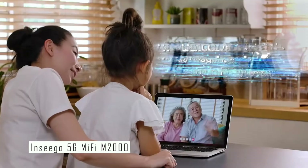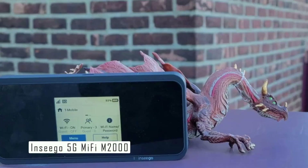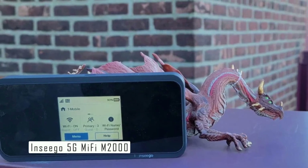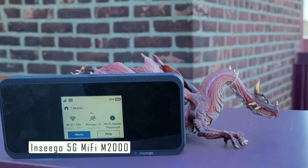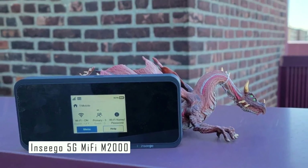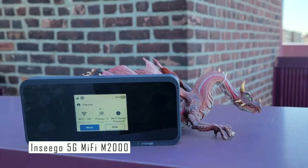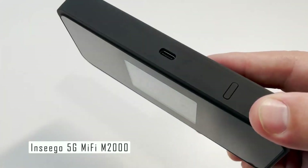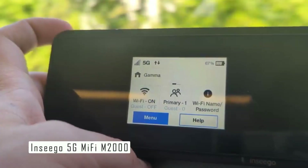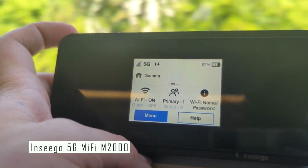One of the best features of the Nsego 5G MiFi M2O is its support for Wi-Fi 6, the latest and most advanced Wi-Fi standard. Wi-Fi 6 offers faster speeds, lower latency, higher capacity, and better security than previous Wi-Fi versions. It also reduces interference and improves battery life for connected devices. A touch screen interface lets you easily access and manage hotspot settings, check signal strength, battery level, data usage, connected devices, change your Wi-Fi name and password, enable data roaming, and switch network modes.